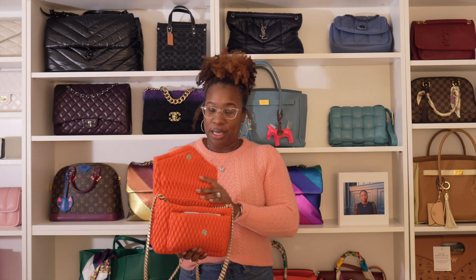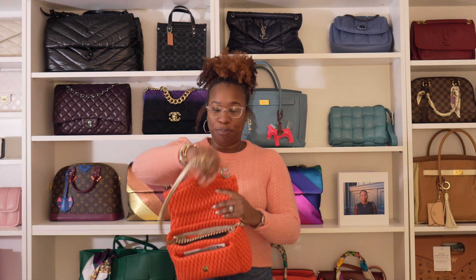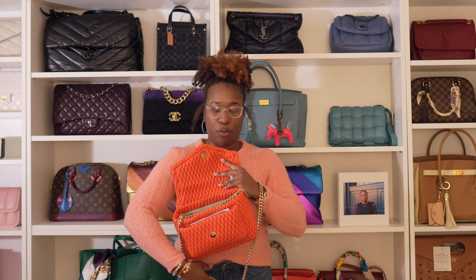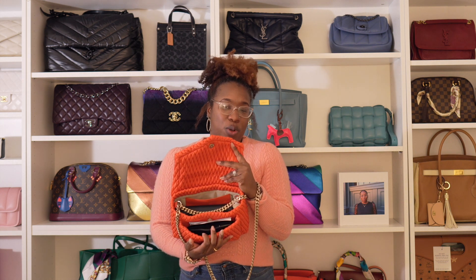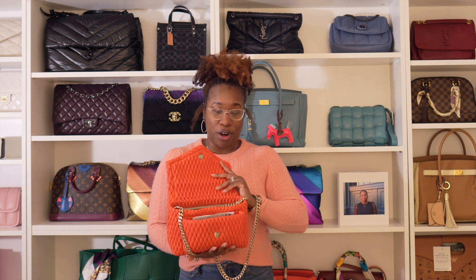The strap of the bag is kind of handled on the inside, but you can wear it as a crossbody or a shoulder bag. Of course, I'm crossbodying it up all day. I have her not really stuffed — you can fit some more stuff in here, but I've got some good things in here for her.